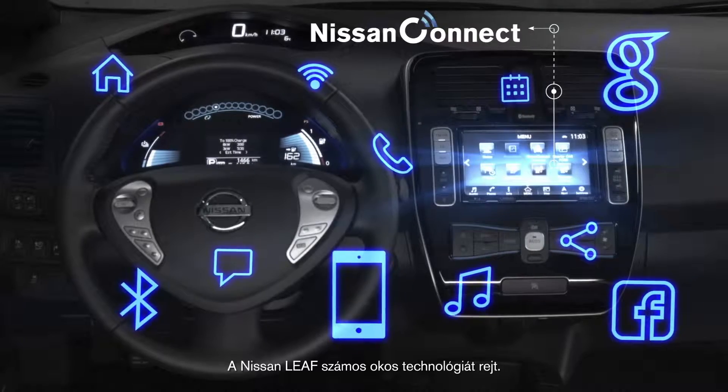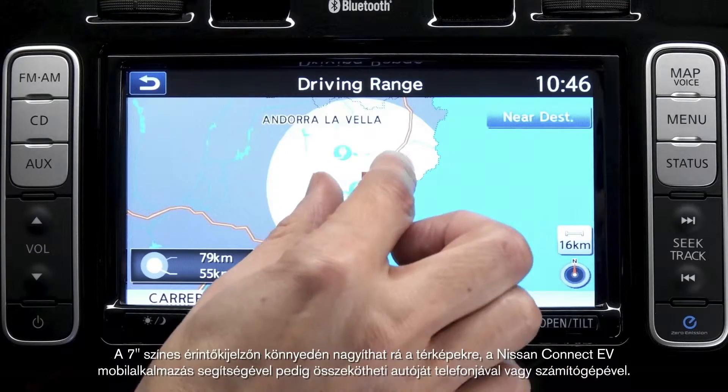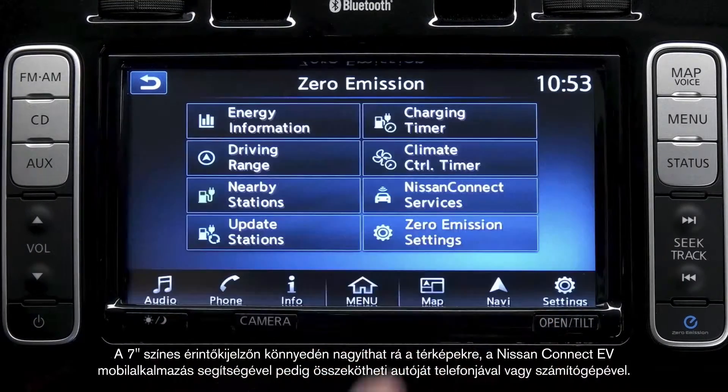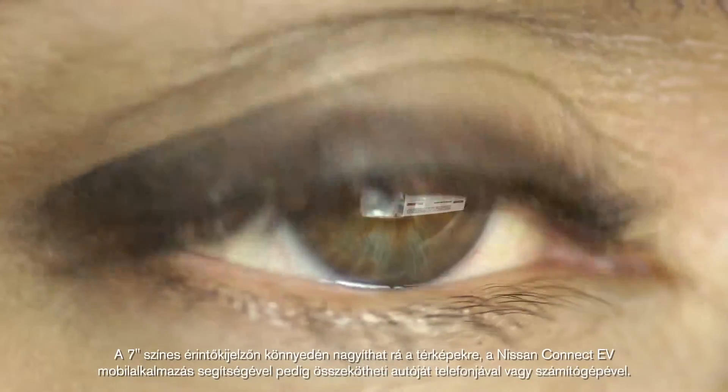The Nissan LEAF offers some very clever tech. Here on this 7-inch colour touchscreen, you can zoom in and out of maps and connect your smartphone or PC via the Nissan Connect EV app.